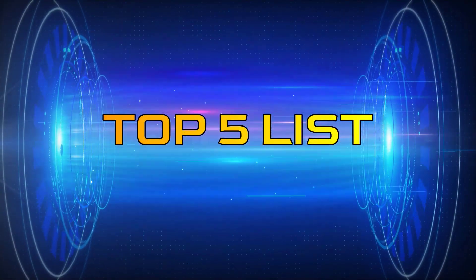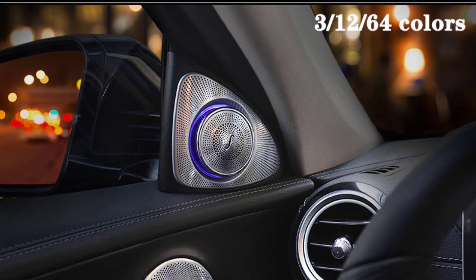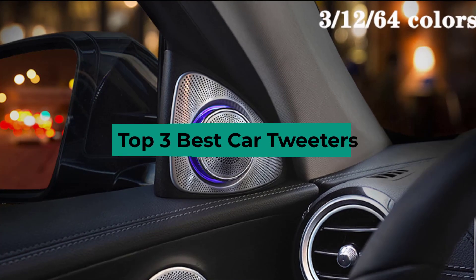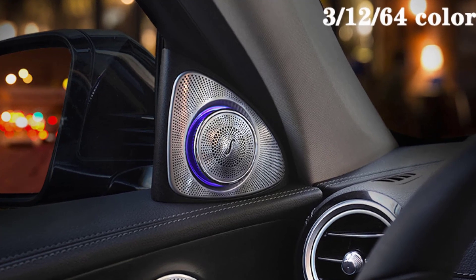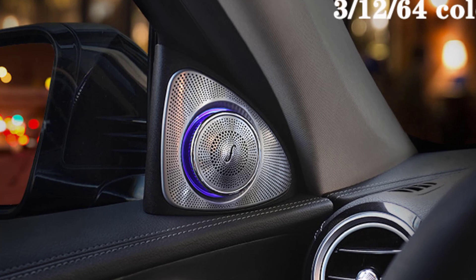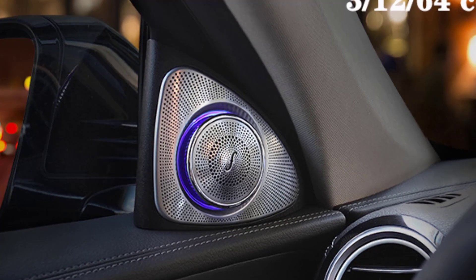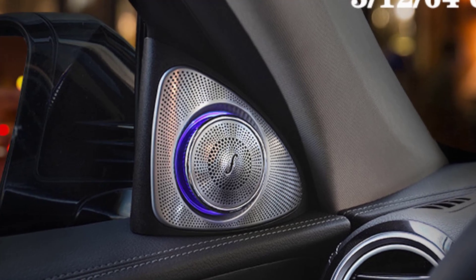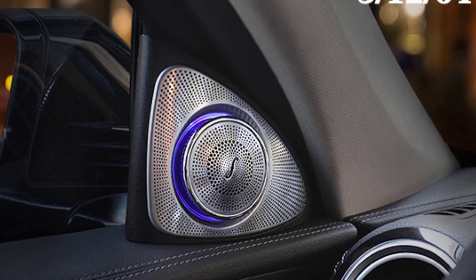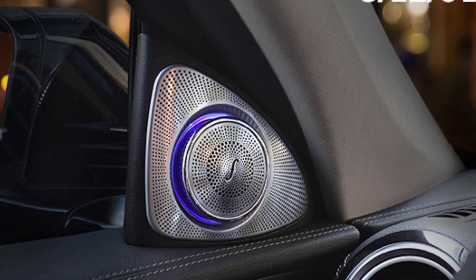Hey guys, welcome to the Top 5 List channel. Are you looking for the best car tweeters? In this video I will show you the top three best car tweeters to buy right now on your budget. I made this list based on my personal opinion and research, based on their quality, durability, price, and more. To find out more information about these products, you can check out the links in the description box. Also make sure you subscribe to stay up to date with the latest technology videos. Okay, so let's get started.